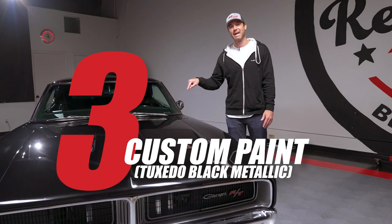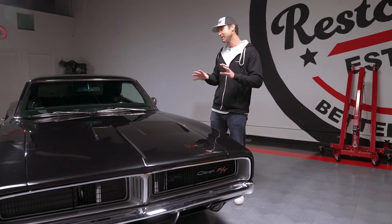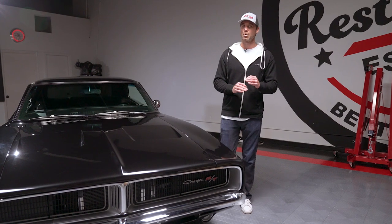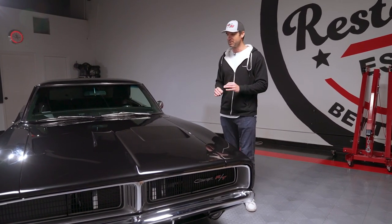We're on to number three, and that is the paint. When we got this car it was a beautiful car painted in electric blue — had a couple chips, couple imperfections. We sanded the whole car down, took it all apart, and sent it over to our friends at Chaperone Auto Body and Paint. They painted it this beautiful tuxedo black, which isn't just black — it hits in the sunlight with all kinds of different colors in the metallic flake. It is absolutely beautiful, 100% perfect, show-quality paint. No chips, no flaws whatsoever.